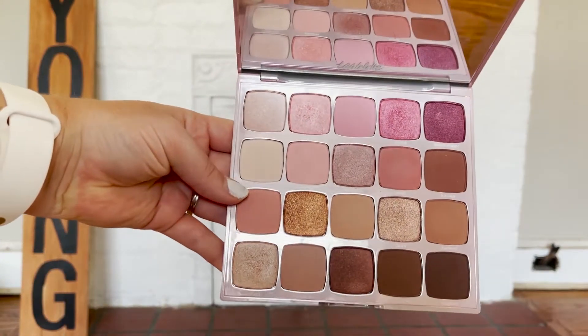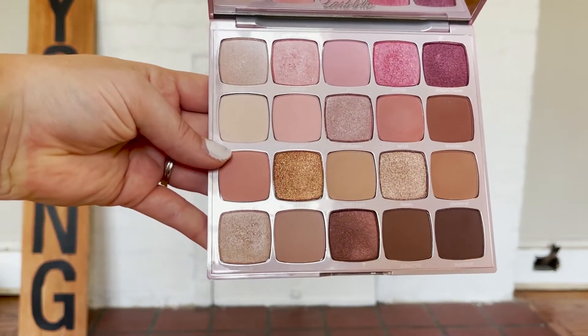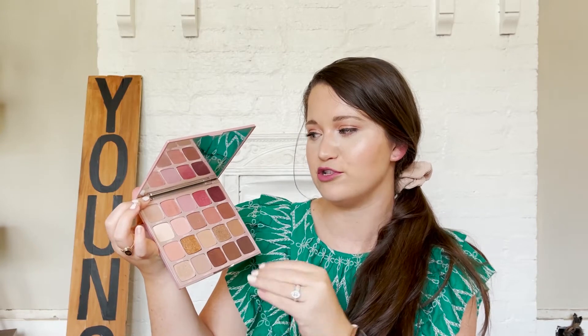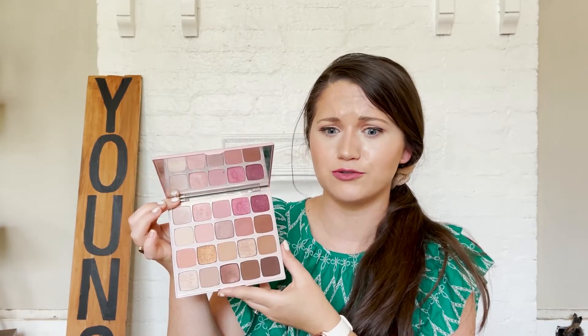Next is the Tarte Juicy Amazonian Clay Palette. This is beautiful — such a good palette I got during the Sephora sale. I used to just be into browns, neutrals, gold, and creams, but these pinks and mauves are incredible. I love the way it looks with glowy skin and my brown hair. The mirror size is impeccable, you can do so many different looks with it, and pinks really just make you happy every day.